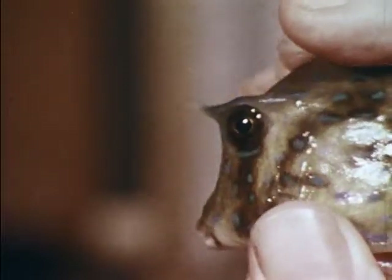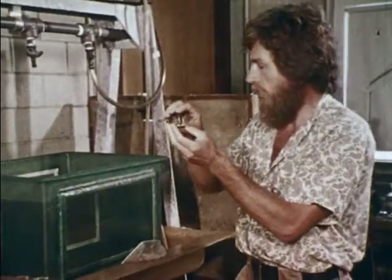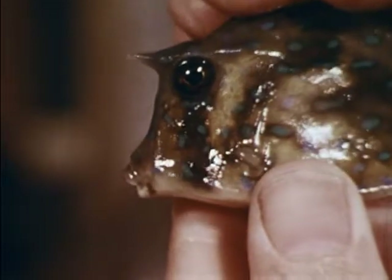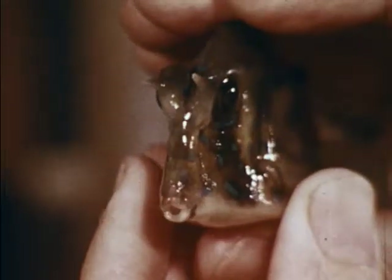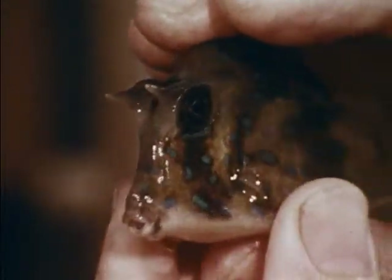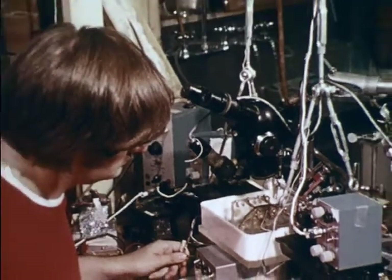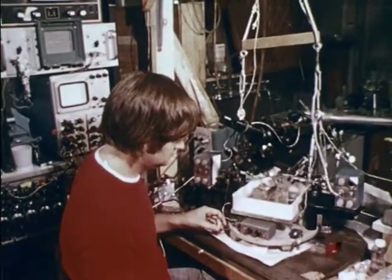Studies at Albert Einstein College of Medicine involve the eyes of the cowfish, which move independently of each other. As Dr. Michael Bennett demonstrates, rotating the cowfish's head makes the fish's eyes shift, allowing its retina to remain locked on a single visual target. But what causes the eyes to move, and what controls how much they move? The phenomenon is studied via a special apparatus: as the cowfish is rotated, its nerves signal its eyes to move, and the nerve signals are recorded for study. Studying cowfish eye coordination could help explain how human eye movements are coordinated — a subject still incompletely understood.